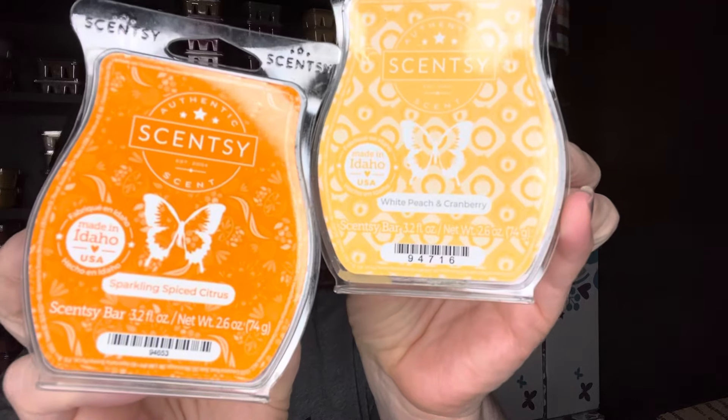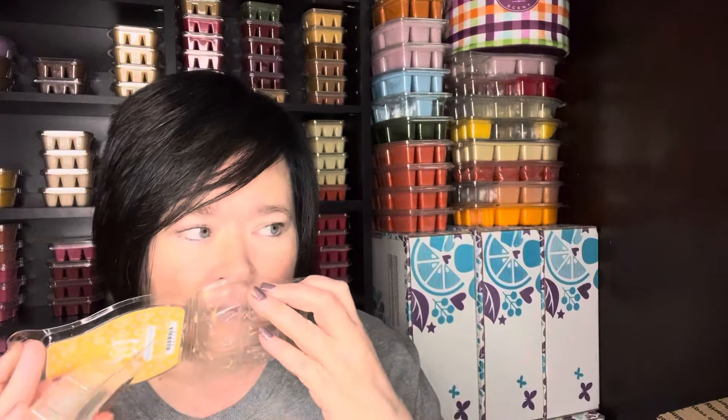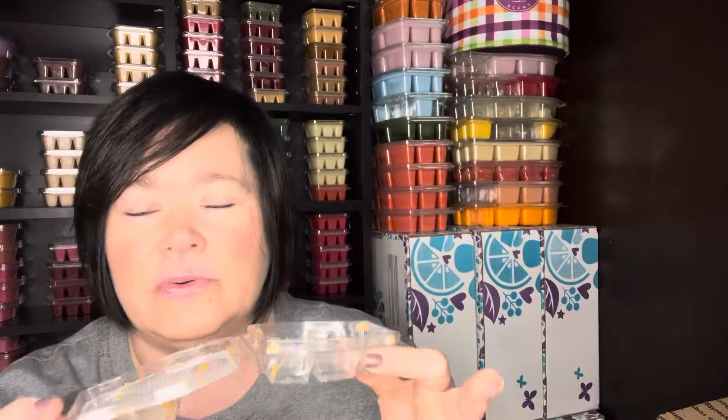I mixed in alternating warmers White Peach and Cranberry and Sparkling Spice Citrus — this was really nice. Both of these are new scents this year. The White Peach and Cranberry reminds me of like a January, new year's kind of scent — like you popped open some bubbly wine or made some mimosas. The Sparkling Spice Citrus is just a good sweet orange, sparkling mandarin. Mandarin and I have a love hate relationship — I either love it or I hate it. In this instance, I love it.